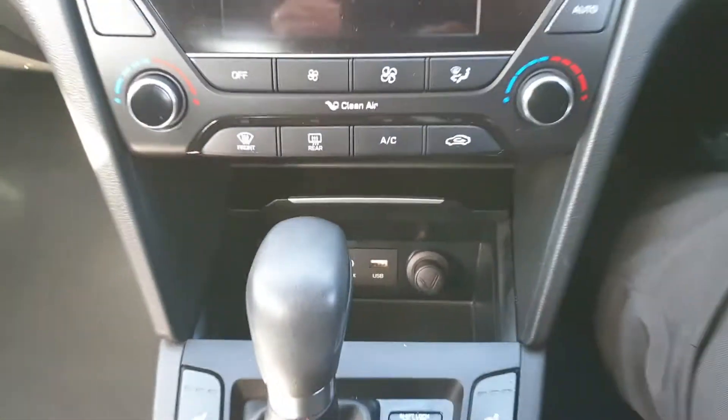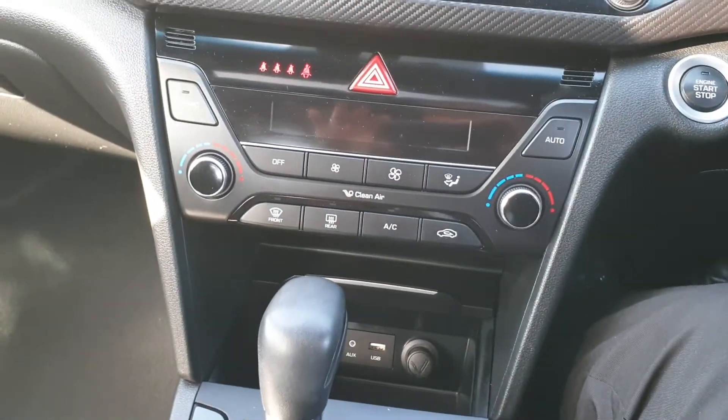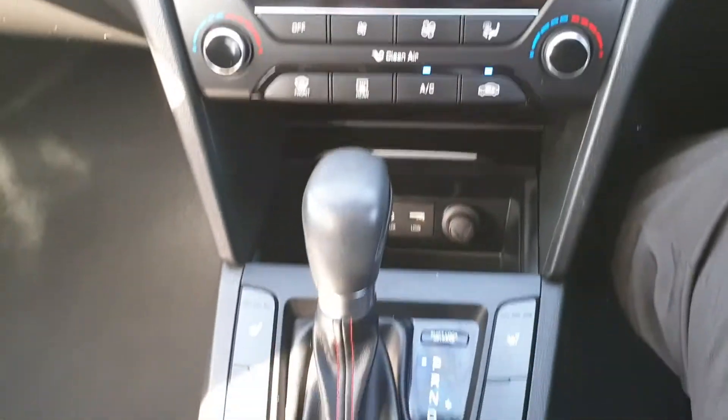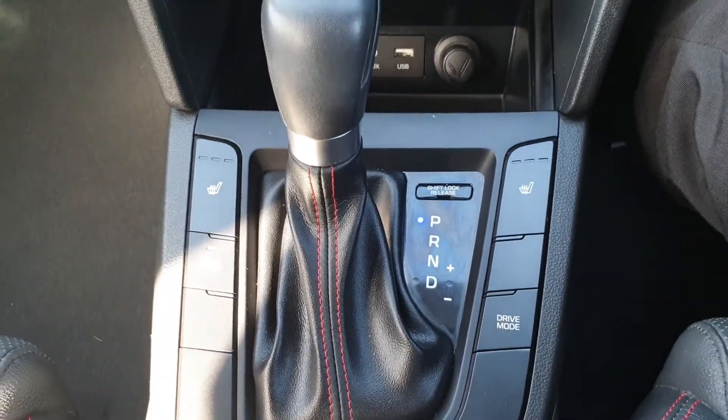There's also a USB input for Apple and Android CarPlay. Just starting the vehicle up quickly — dual zone climate control, and it has heated seats for those cold winter days as well.